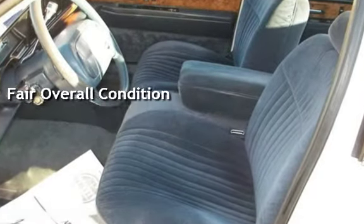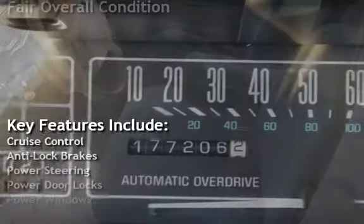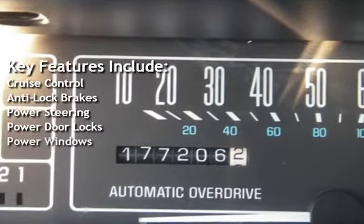Key features include cruise control, anti-lock brakes, power steering, power door locks, and power windows.